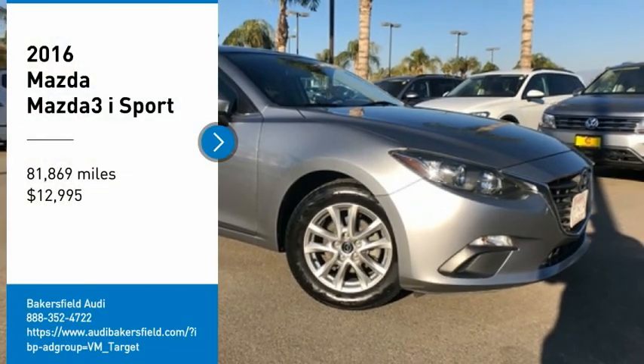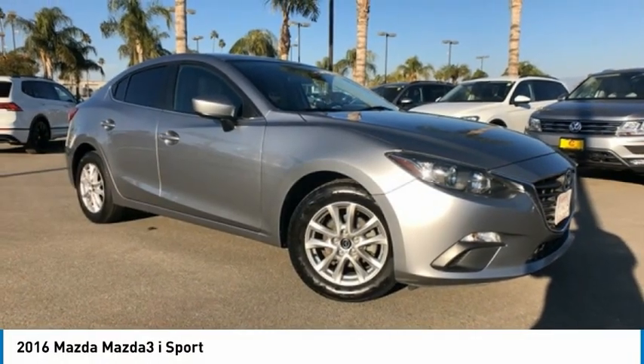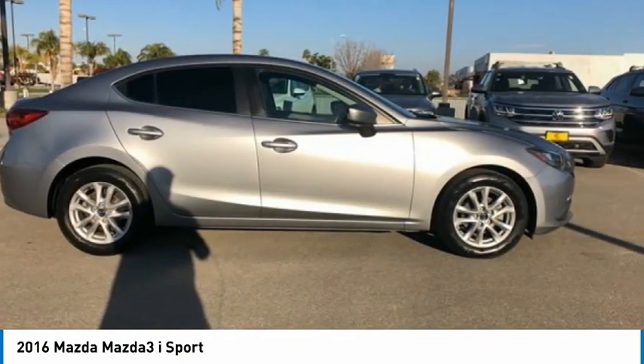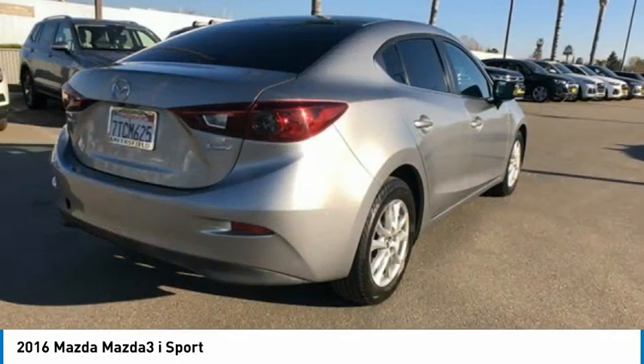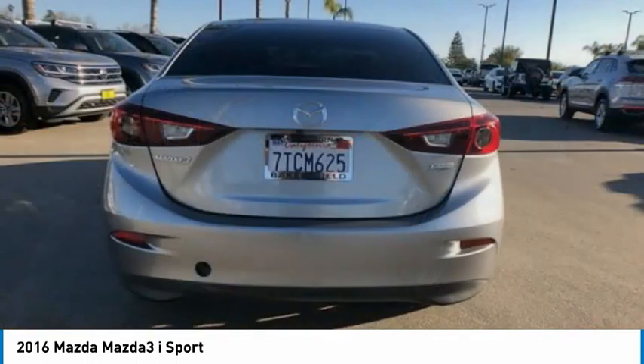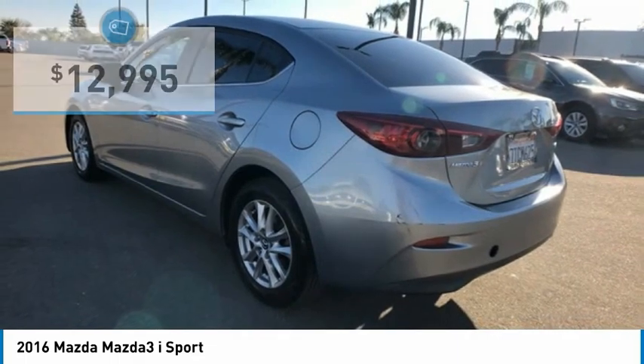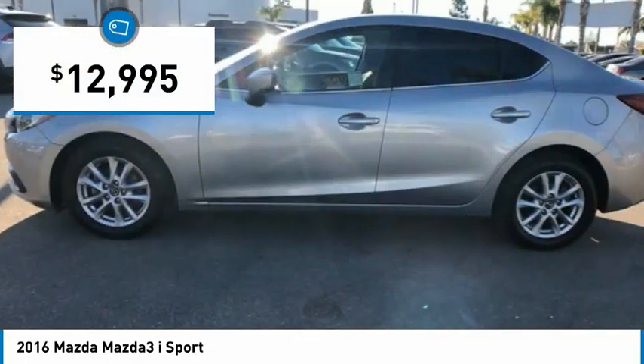Make a great choice today with the 2016 Mazda 3. The Mazda 3 meets your vehicle wants and needs. Powerful and economical, technologically savvy, and boasting top safety features, the Mazda 3 is the total package and is priced below $15,000.